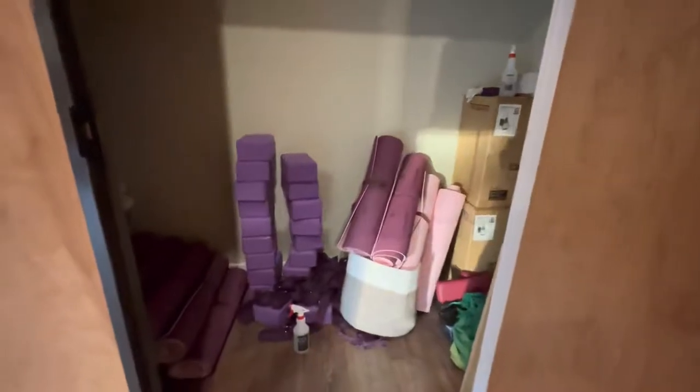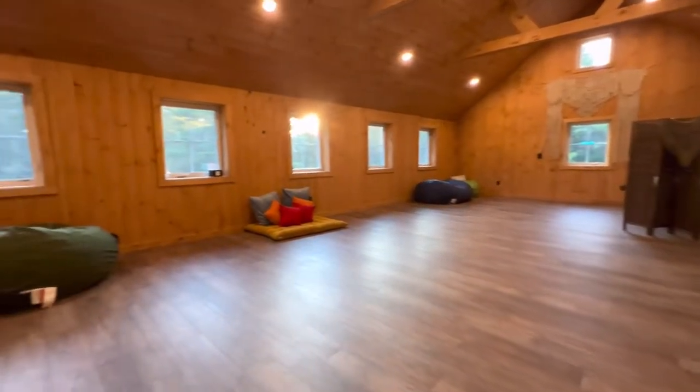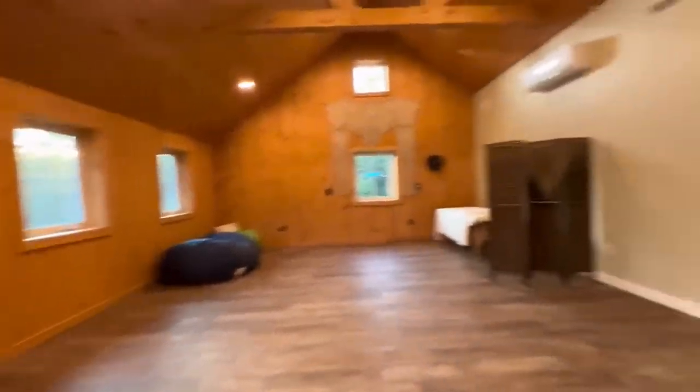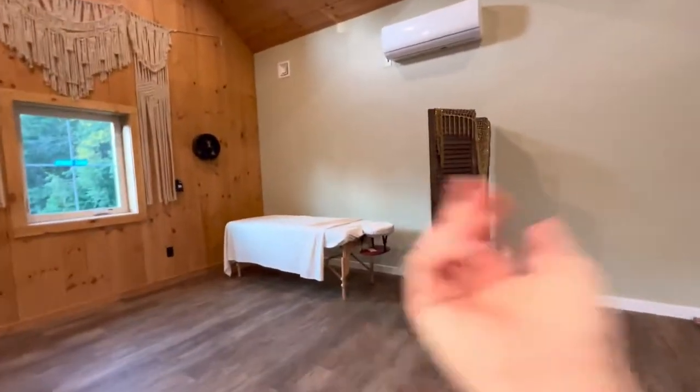It's a very well-equipped yoga studio — a beautiful space with a large screen and a place for Reiki.